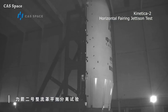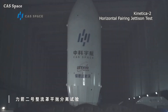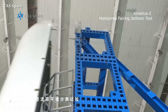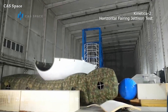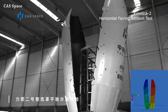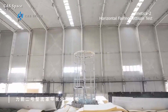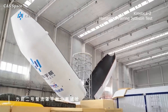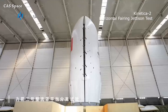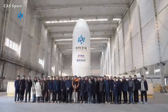The CAS Space team completed the fairing jettison test for their future Kinetica 2 rocket. Their operational Kinetica 1 rocket has launched five times with a 100% success rate and can send two pounds to low Earth orbit. With Kinetica 2, they will be able to send 12 pounds to low Earth orbit, with a diameter of 4.2 meters and standing 12.19 meters tall. They successfully tested both half and full fairing separation.